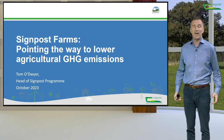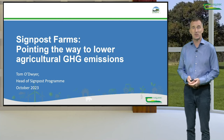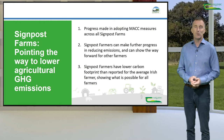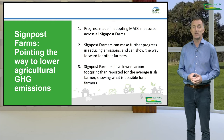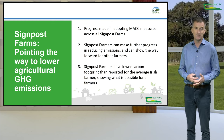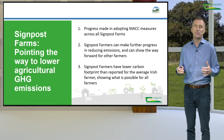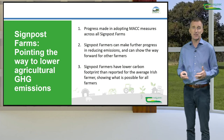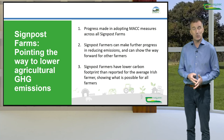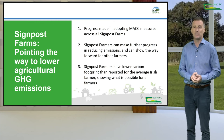Hello, I'm Tom O'Dwyer, Head of the Signpost Programme, and during this video I'm going to share with you some of the latest results from our signpost farms. We have found, in working with the signpost farmers over the last two and a half years, that significant progress has been made in adopting the climate mitigation measures recommended by the Teagasc marginal abatement cost curve. We also believe that signpost farmers can make significant further progress through adopting additional measures. And finally, I'm going to show that the signpost farmers have a lower carbon footprint than that reported for typical Irish farmers, because of their usage of the mitigation measures.